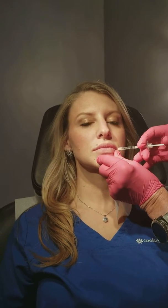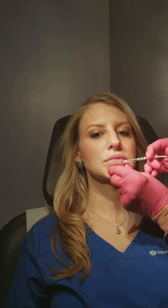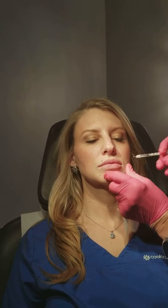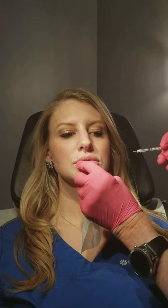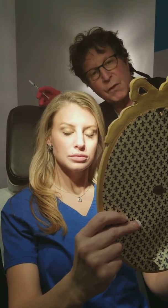In her case, I'm going right into the body of the lip, though with some women I might line the white roll first. There's no one way I do every lip. Now I'm going to give her a little more volume in the lower lip to match the upper lip, which gives more volume at the sides and a little less in the middle. This matches the volume of the upper lip. Now we're going to look together, because it's very important to always review with the patient in the mirror — that's what's most important.